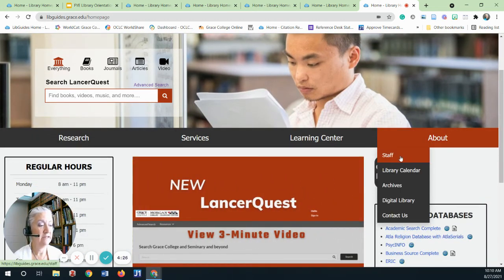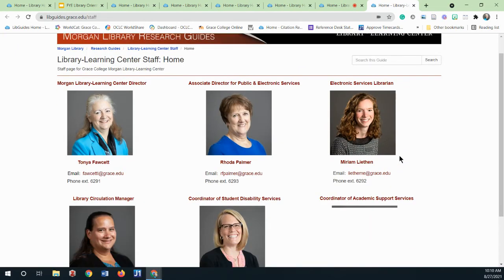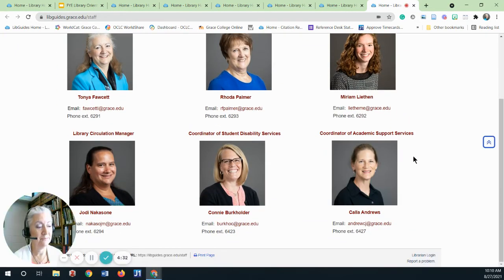The staff is located here under the About tab. Let me introduce them to you. Calla provides academic support, primarily through the Writing and Math Labs, as well as the Content Tutors. Those services are available under the Services tab. And remember, this assistance is available to online students as well.